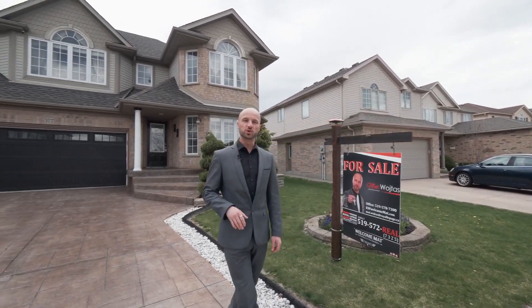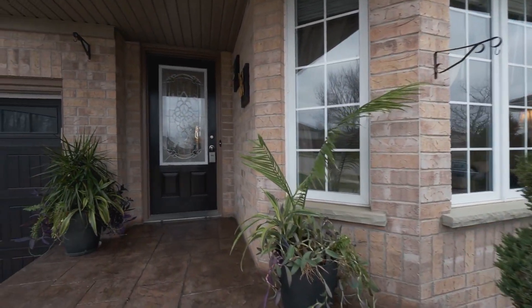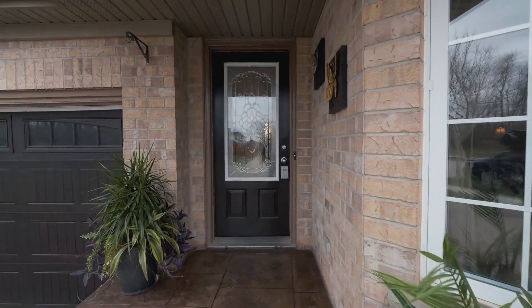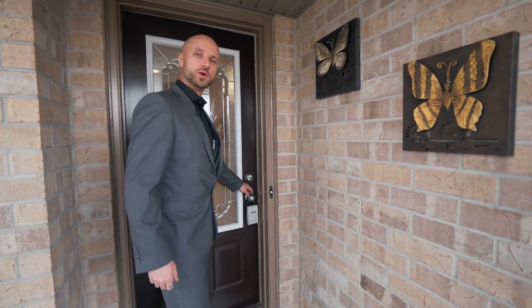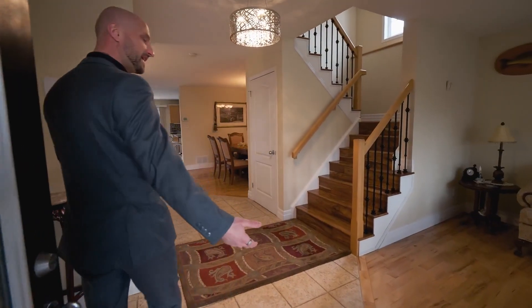You'll find that houses in this neighborhood are well-kept, which shows that neighbors are proud to be a part of this community. As we enter the front of the home, we are greeted by a welcoming entranceway, which leads us to an amazing main floor layout.